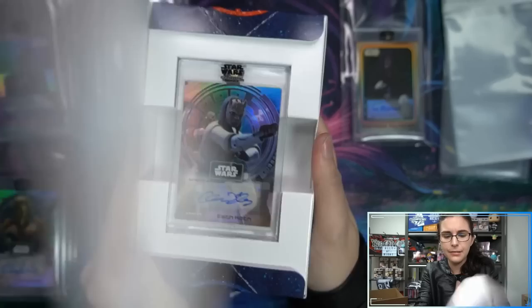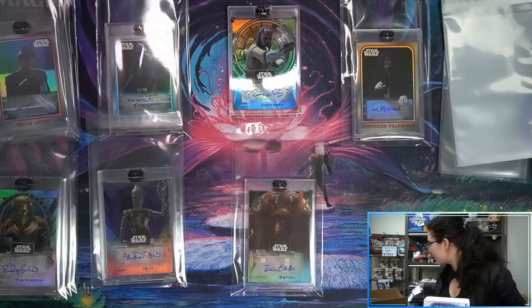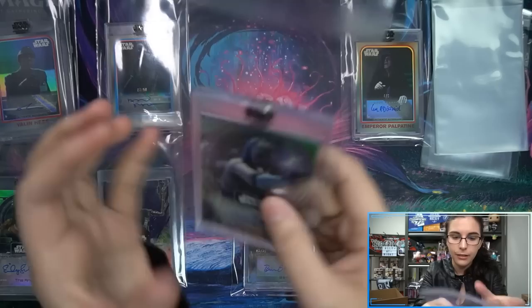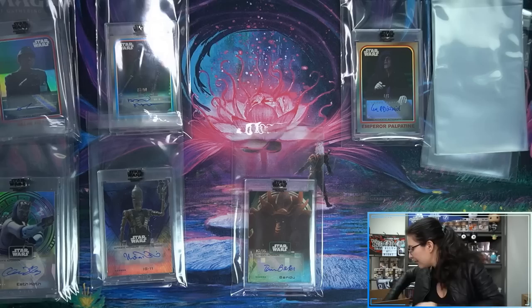Up next: of course it's not a Star Wars product without Chris Edgerly — here is Eth Koth, base autograph from The Clone Wars. I like that we're seeing a new picture. I also like how if there's stuff going on in the image they use, they just faded it out — that looks super cool. This is so much better than Topps just using the same stock photo of Eth Koth over and over again. That's a really neat-looking Eth Koth autograph.